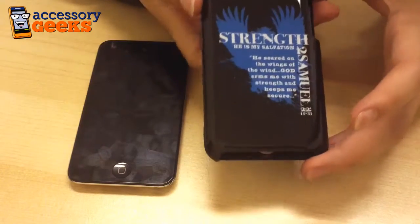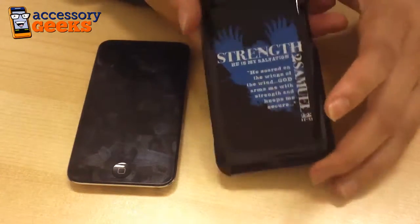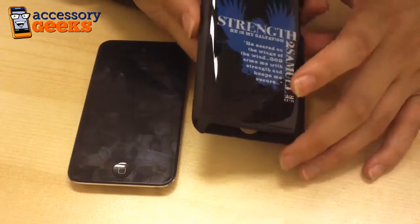The case that I have in front of me is the Strength design. We also feature Love and Courage on our website, so you can check them out at AccessoryGeeks.com.